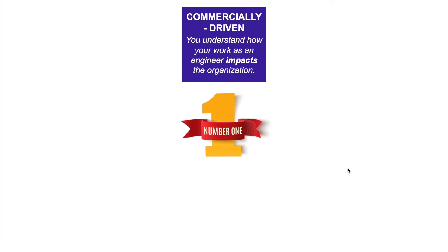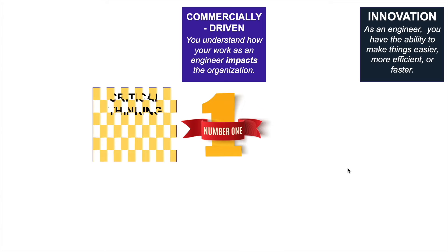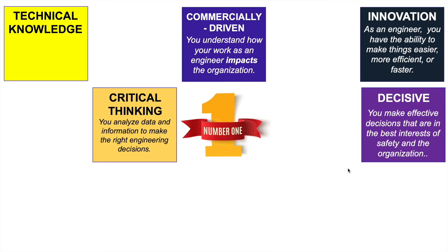Number one: commercially driven — this means you understand how your work as an engineer impacts the organization. For example: 'I am a commercially driven engineer who understands how my work has to positively impact the organization's mission and vision.' Number two: innovation — you are an innovative engineer with the ability to make things easier, more efficient or faster. Number three: critical thinking — you analyze data and information to make the right engineering decisions. Number four: decisive — you make effective decisions in the best interests of safety and the organization. Number five: technical knowledge — you possess the knowledge needed to be effective and take control of your ongoing professional development so your qualifications, knowledge and expertise are at the cutting edge of the industry.